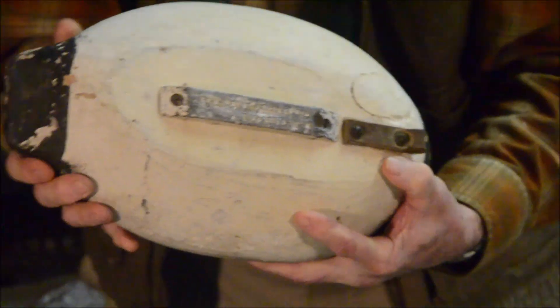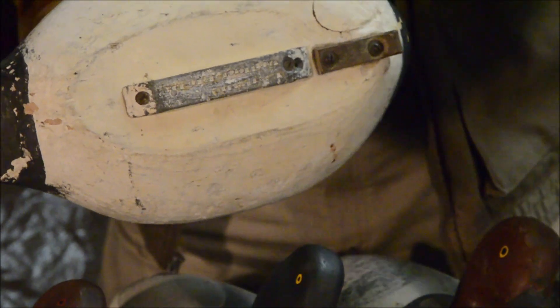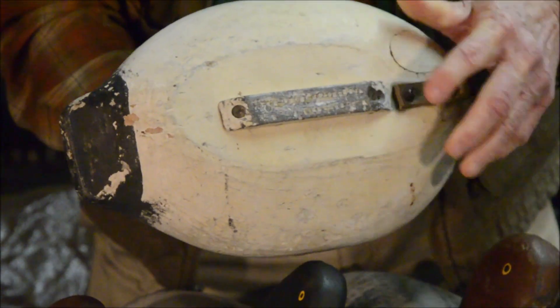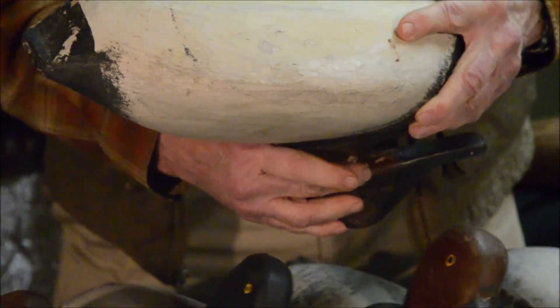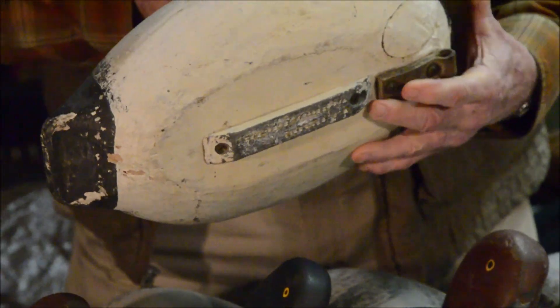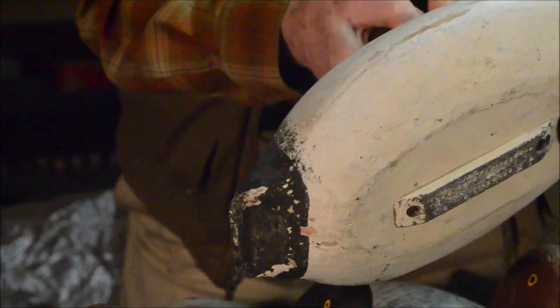On its underside this decoy has a lead weight and a leather tie for the anchor rope. The hand-stamping on the weight reads 'W.D. Sellers' — that's Walter Derridinger Sellers — in Washington Borough, Pennsylvania, RD1. Washington Borough is just outside of Lancaster on the Susquehanna River above Lancaster, above York, Pennsylvania. So that's one of my grandfather Sellers' decoys.